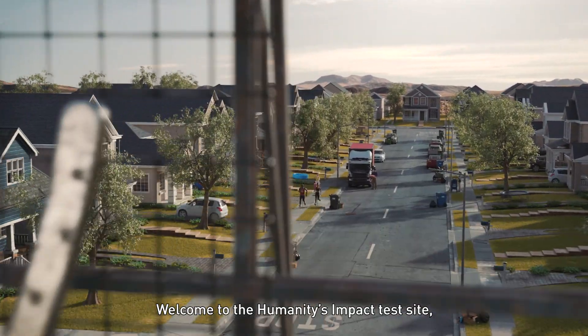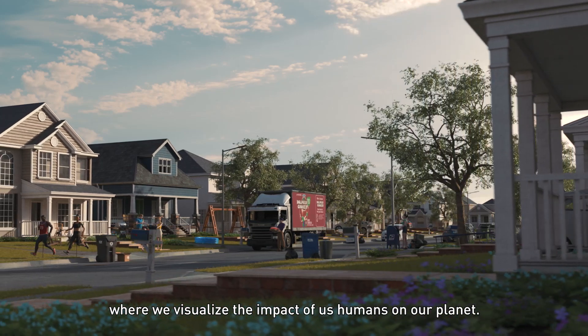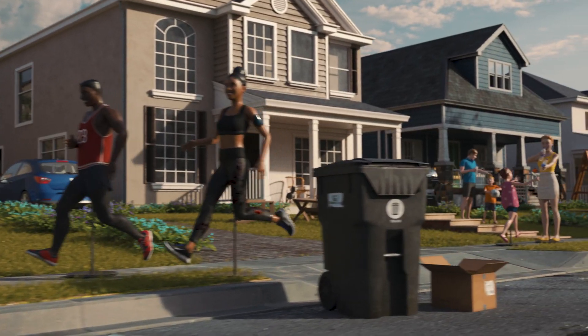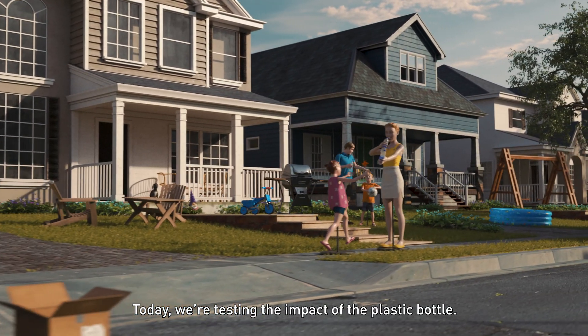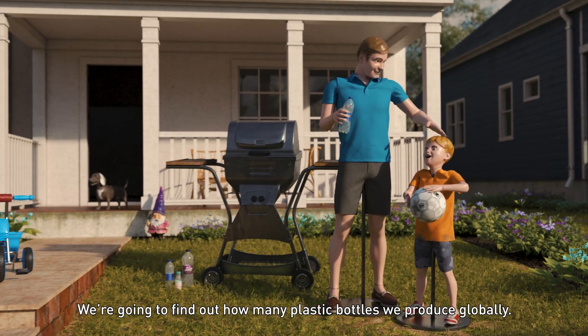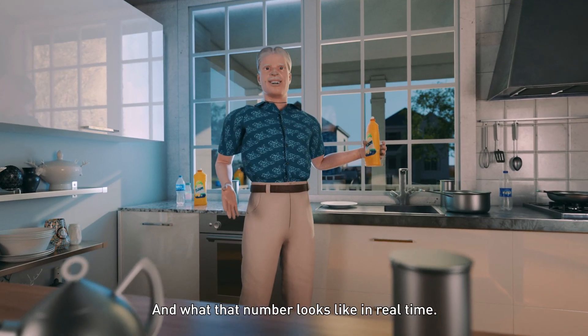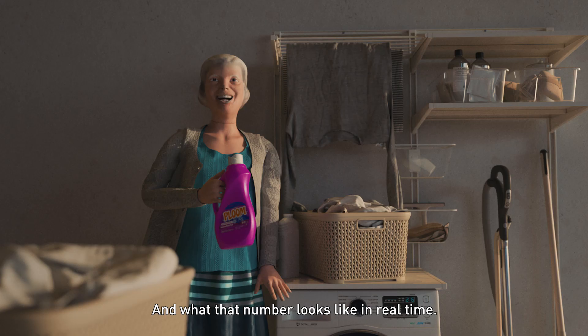Welcome to the Humanities Impact Test Site, where we visualize the impact of us humans on our planet. Today we're testing the impact of the plastic bottle. We're going to find out how many plastic bottles we produce globally and what that number looks like in real time.